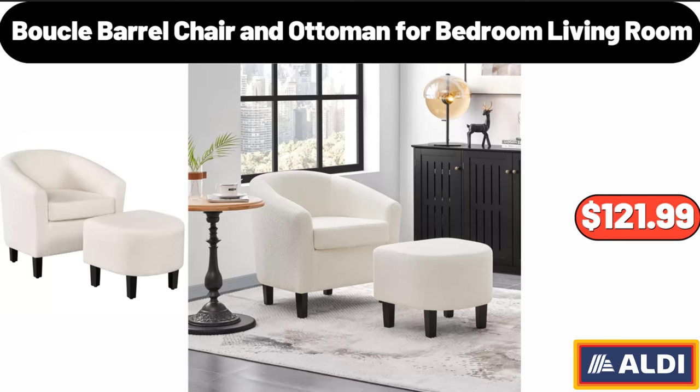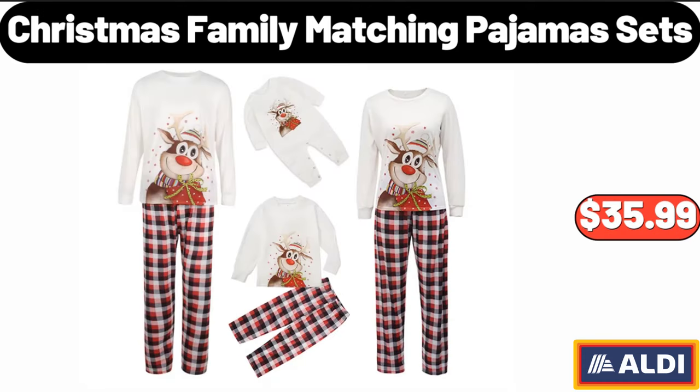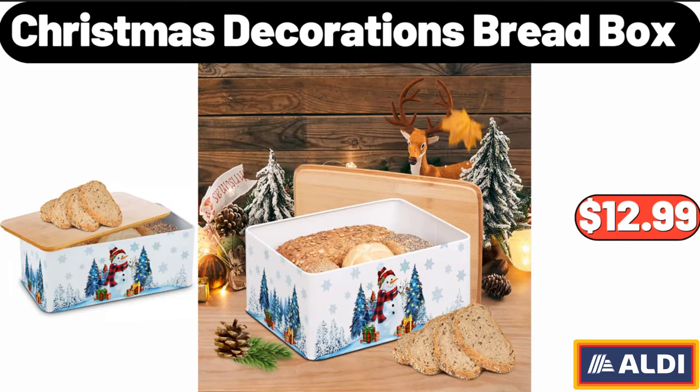Buckley Barrel Chair and Ottoman for Bedroom Living Room, $121.99. Crofton Mini Ceramic Baking Dishes, $2.99. Christmas Family Matching Pajama Sets, $35.99. Christmas Decorations Bread Box, $12.99.